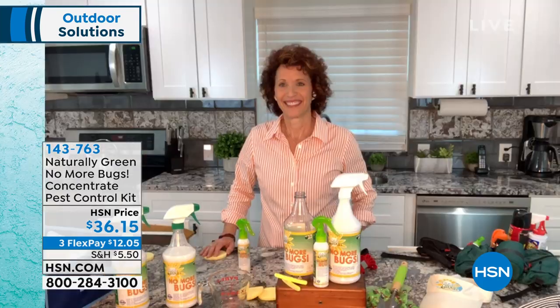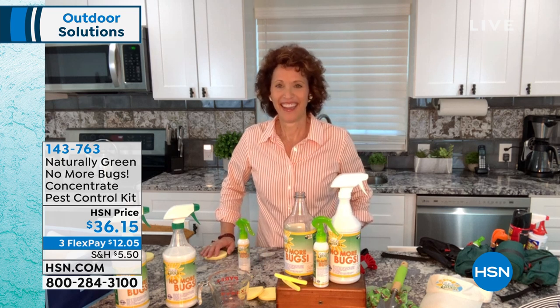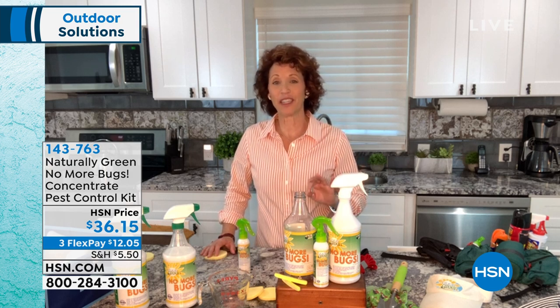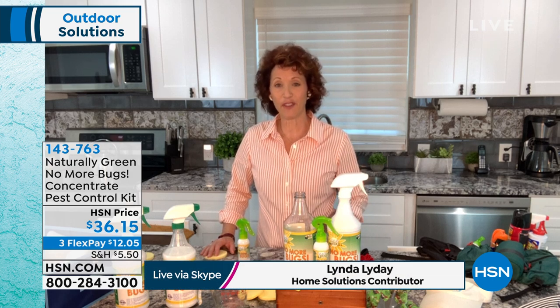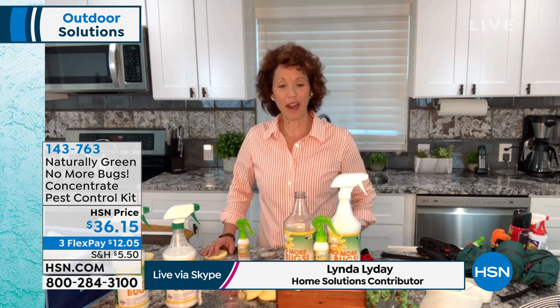Linda, you know how much I love this stuff. I told you if they bottled it, I'd use it as cologne. You actually do use it as cologne because cedar is an ingredient they put in a lot of colognes. You'll see that in the packaging. You're absolutely right.